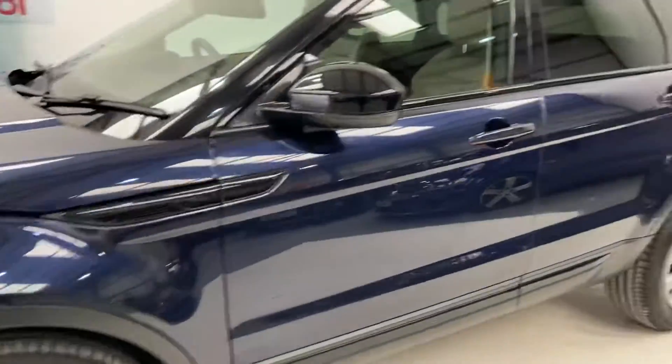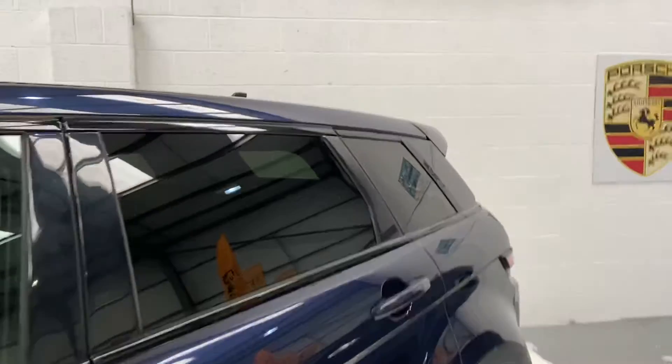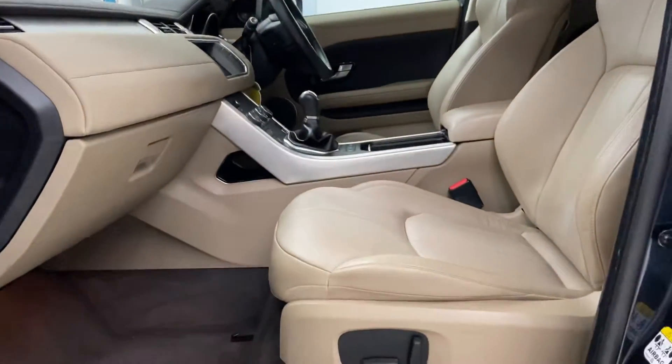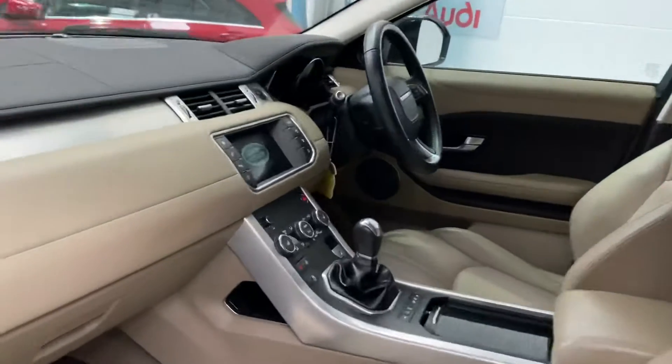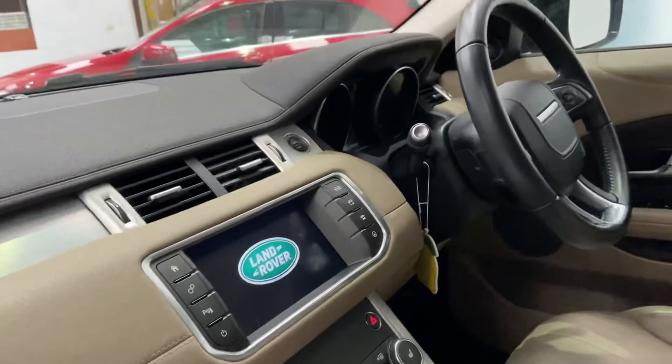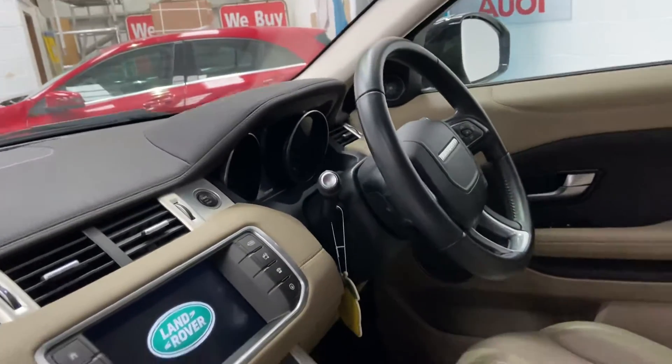This is the SE Tech. So with the SE Tech, you've got your privacy glass to the rear. This one has cream leather with electric seats, which is an optional extra. You've got heated seats, satellite navigation, and multifunction steering with cruise control.